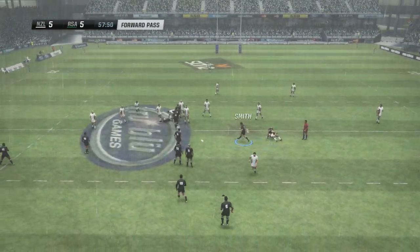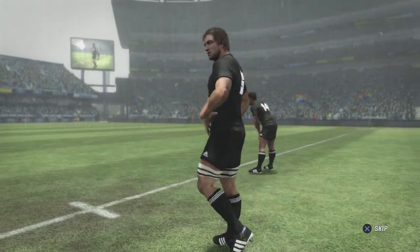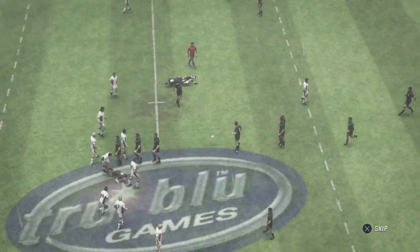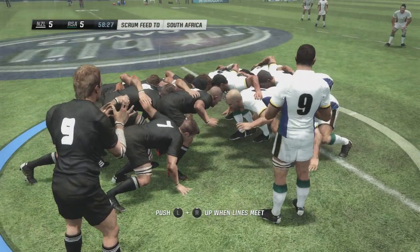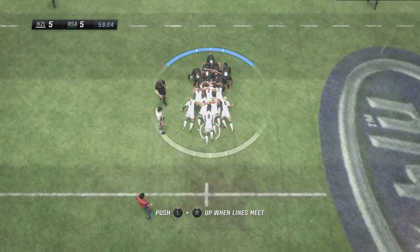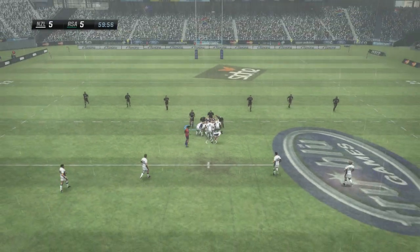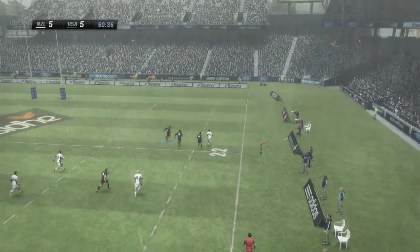Forward pass. Here's the replay. It's going to be a scrum. South Africa with the put-in. The ball is out now. So their scrum has been nice and solid.